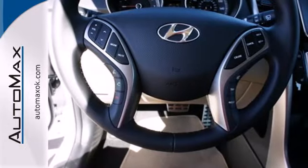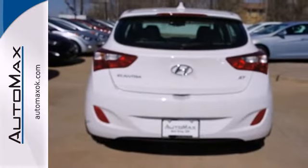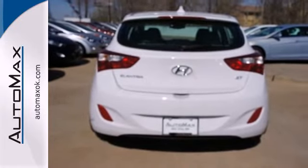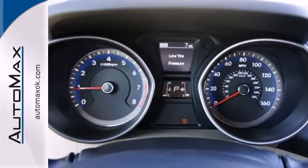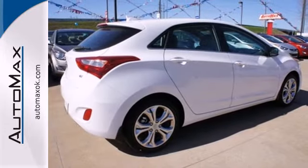You'll also feel safe knowing you have multiple airbags, front wheel independent suspension, and stability and traction control. You can save on gas and look good while you do it. Come take this Elantra out for a spin and you'll want to drive it home.